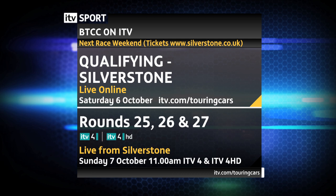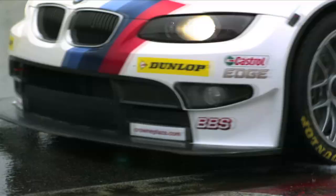Catch all the action from BTCC at Silverstone on Saturday the 6th of October for qualifying, live on itv.com/touringcars. And Sunday 7th of October on ITV4 and ITV4HD at 11am. For tickets, please visit silverstone.co.uk. Dunlop Tyres are proud sponsors of the BTCC.